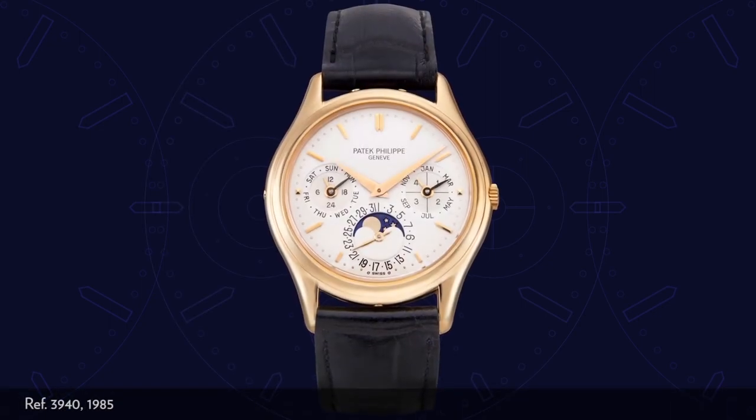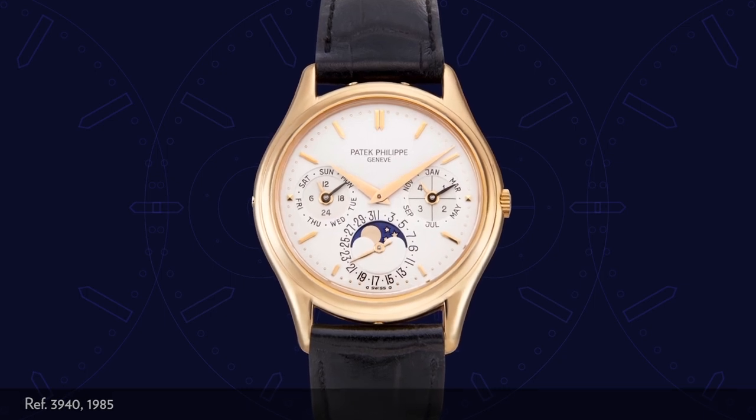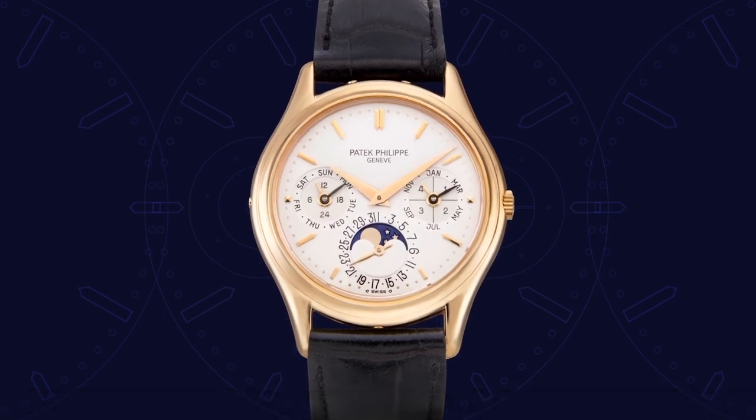It was a perpetual calendar using the 240Q that appeared in 1985. That watch, reference 3940, was historically important — an amuse-bouche for the horological banquet that would follow with the launch of calibre 89 for the firm's 150th birthday and the subsequent cascade of complications that have delighted collectors ever since. A personal favourite of mine is the 3449 and the 3448.